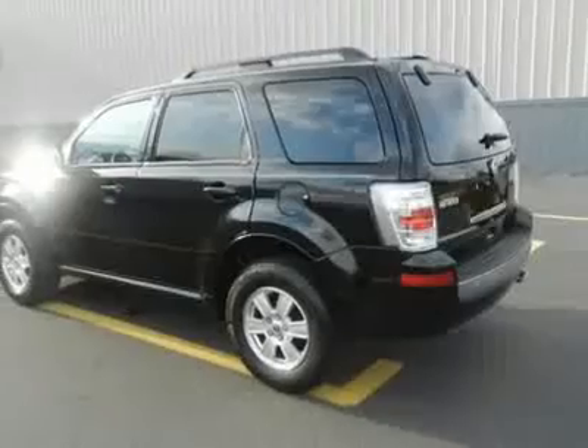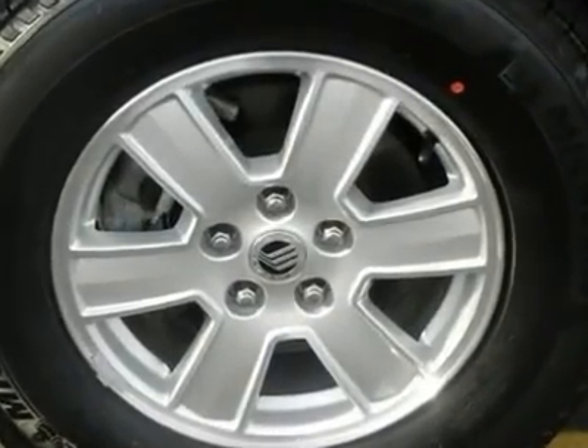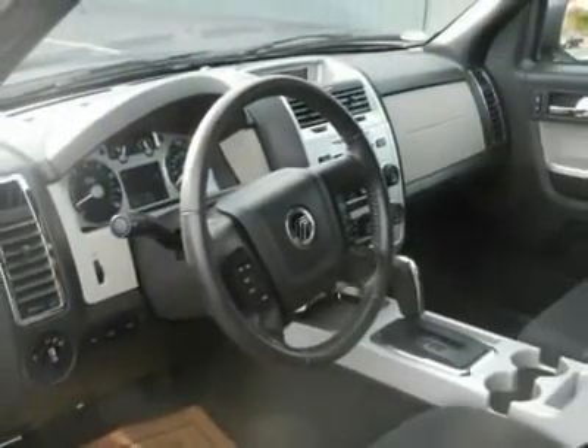Front and rear floor mats keeping your carpeting beautiful. Power windows, locks, and keyless entry making your vehicle accessible and a convenient drive. It is also protected with the keypad just in case you lock your keys in the car, you can still get in.